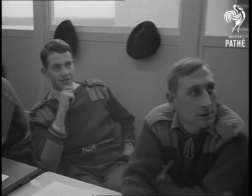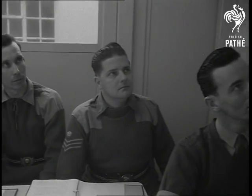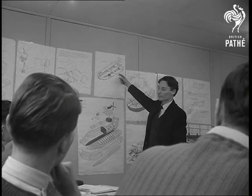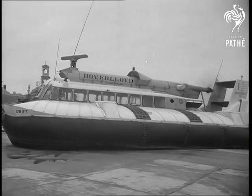Ramsgate. Officers and NCOs of the Royal Corps of Transport, forming the first fully operational hovercraft unit, received final instructions in handling an SRN-6 before making a practice run to the Goodwin Sands six miles out.